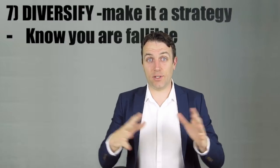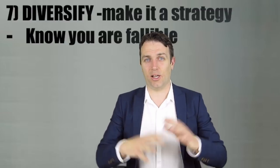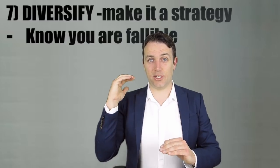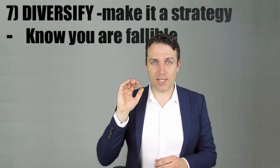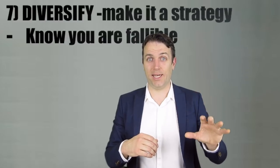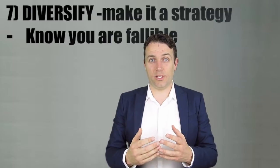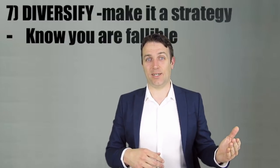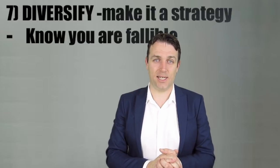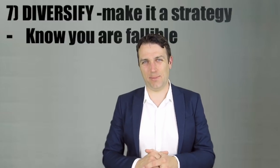Rule number seven: diversify. If you diversify across more falling knives and remain patient — because every week there are a lot of falling knives — you can lower your risk and increase your returns. If you're right in just 50% of cases: say 5 out of 10 falling knives double, 3 do nothing, and 2 go bankrupt, your return will be 30% in one year — an excellent return. But if you put all your money on one stock and you're wrong, you lose everything.